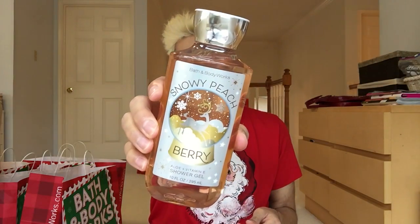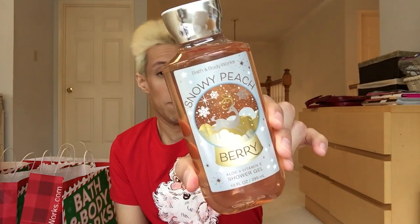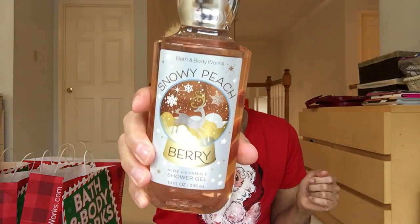Let's start with shower gel. I have a Snowy Peach Berry. Fragrance notes are snow-kissed cranberries, frosted peach blossom, and shimmering woods. This one smells like Peach Bellini minus the mango — you just get the peach, light on the cranberry, mostly peach. It's really nice. You can use it all year round — spring, summer, or on a warm day in fall and winter. Really fruity and yummy.